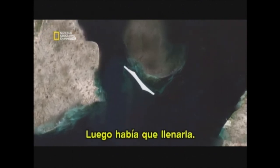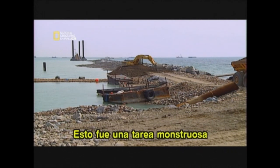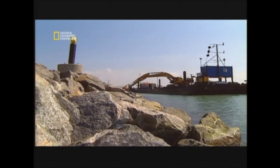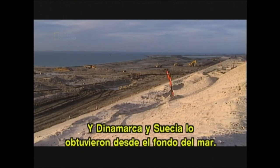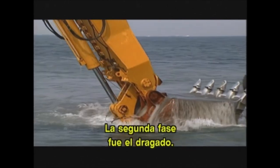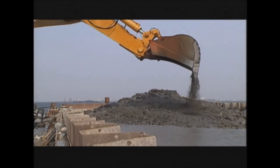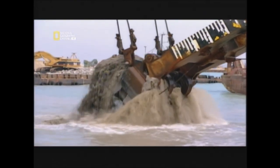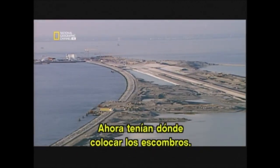Then it had to be filled — an enormous task requiring millions of cubic meters of material. Denmark and Sweden got that material from the bottom of the sea. Phase two was dredging. Here the engineers came up with an ingenious win-win plan: construction crews needed to dredge anyway to prepare for the bridge and tunnel, and now they had a place to put all the rubble.